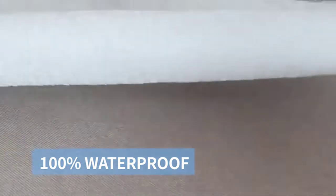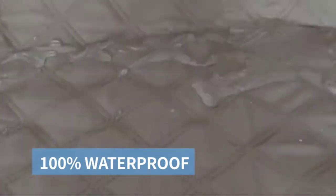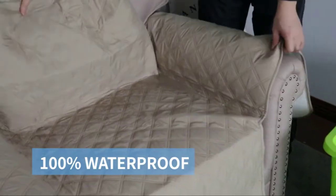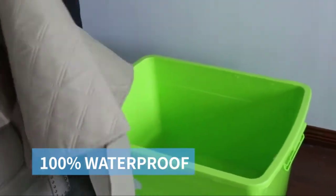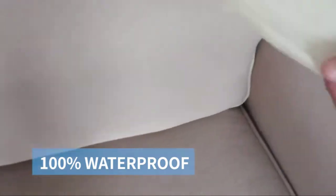High quality, stretch and soft, the couch cover is a great choice for homes with children and pets. Install the sofa cover according to the sewn labels and tuck excess fabric into the seams to make it more fit. Foam strips are included to help keep the cover in place. Please refer to the installation instruction or guide picture.